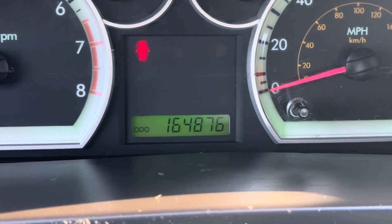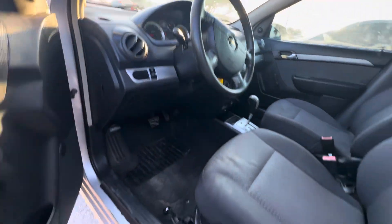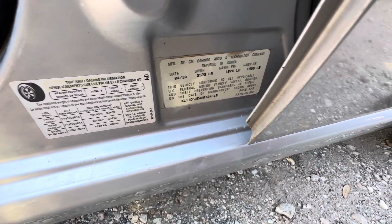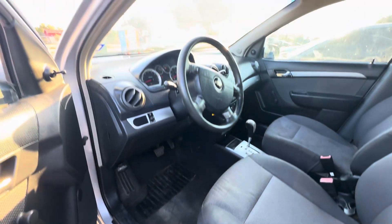On your mileage, you have 164,876. There's your VIN down there, so I can zoom in for you. Available for auction at alanwalksharers.com.